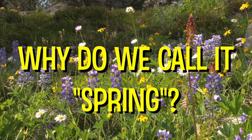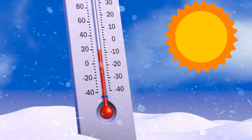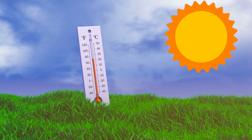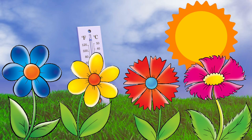Have you ever wondered why we call it spring? In spring we have more sunlight, temperatures increase and snow melts. With more sunlight and water, plants begin to grow. Can you guess why we call the season spring?